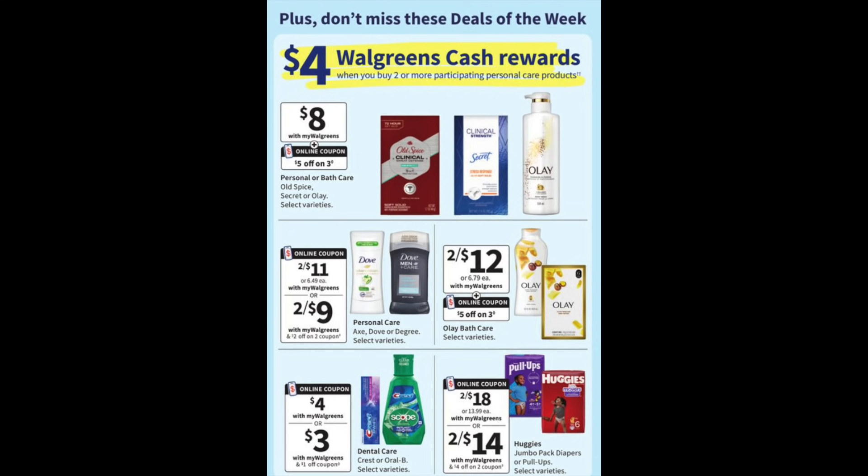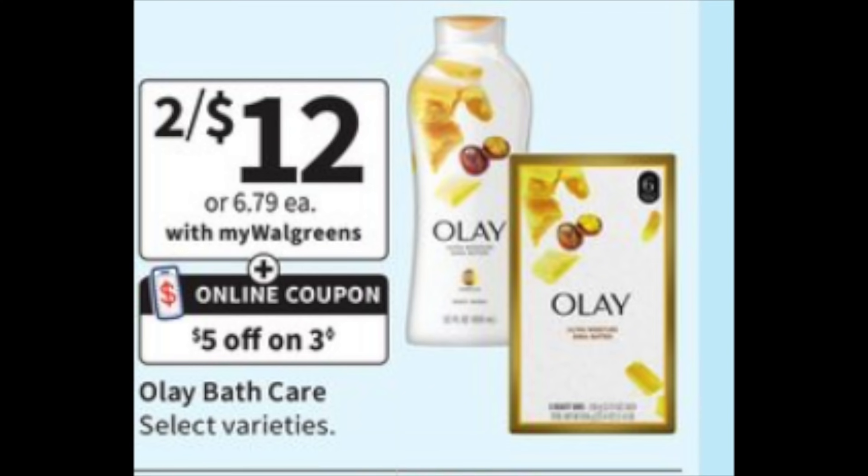So if you look, the deal of the week is that if you buy two items, you're going to get back $4 in Walgreens cash. And if you look at the right hand side, two for 12 — there it is, and here it is a little closer. So we're going to be grabbing six of these to really try to get the most amount out of this deal.